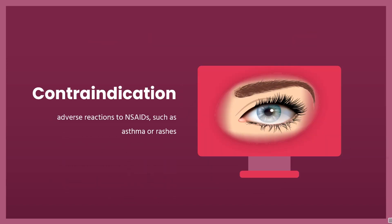Contraindication: Bromfenac is contraindicated for people with adverse reactions to NSAIDs, such as asthma or rashes.